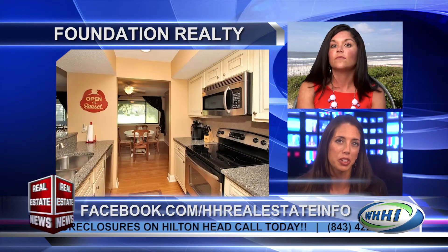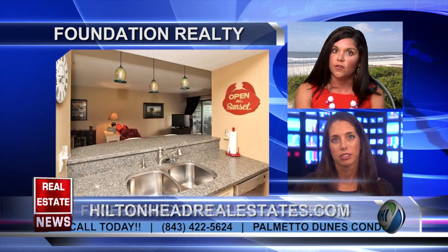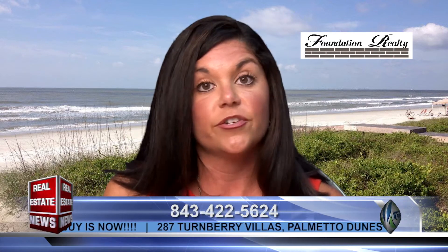Palmetto Dunes is a beautiful plantation. Can you give us an idea of some of the amenities it offers? Palmetto Dunes is wonderful. It offers a wide variety of amenities to its owners and guests. There's a world-renowned tennis center with 25 Har-Tru tennis courts, three championship golf courses, six miles of leisure trails and biking paths, three miles of sandy white beaches, and the Outfitter Center where you can rent a bike or kayak and sign up for guided tours. There's also a general store and several restaurants for your shopping and dining needs.